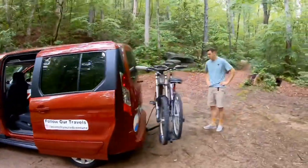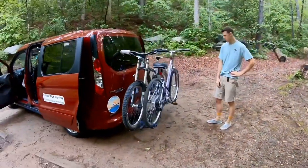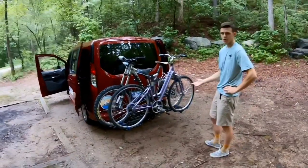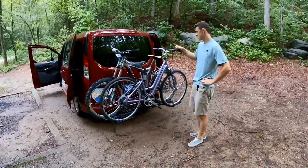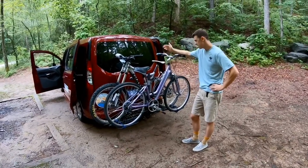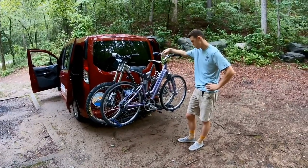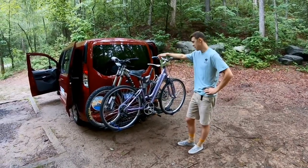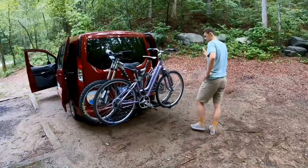Right now I have the hitch on there with a bike rack and a couple bikes — definitely worth it for us because we love riding bikes together, and I love riding trails in the woods. The downside is you can't open the tailgate when the bikes are on, but I can easily remove them, fold this down, and then the back opens up.